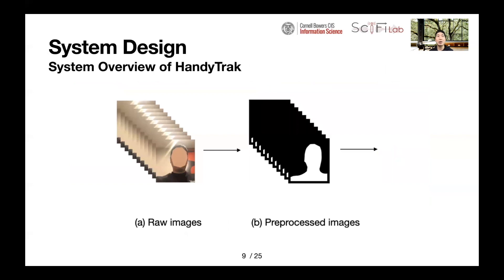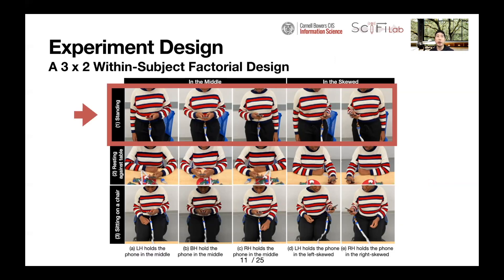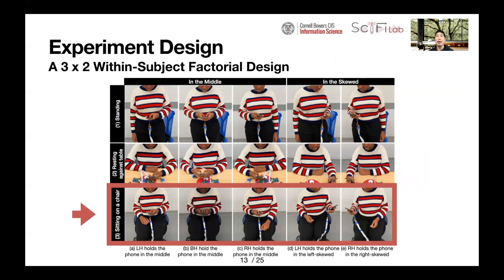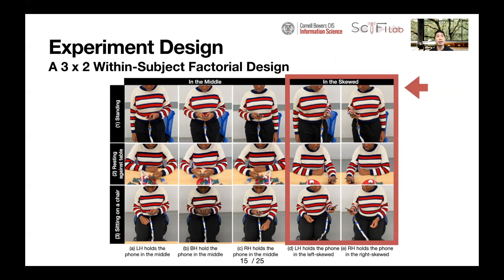Based on this idea, we designed HandyTrack. Raw images of the user's body captured by the front-facing camera are pre-processed to produce segmented body images. These segmented body images are then used as input to a deep learning model to perform classification to determine which hand the user is using. We evaluated HandyTrack under three common mobile scenarios: standing, resting against a table, and sitting on a chair, and two different ways people hold the phone: in the middle, and in a stood position.